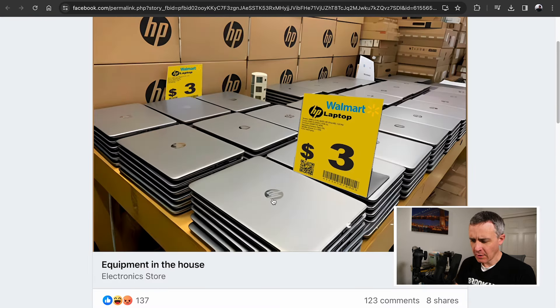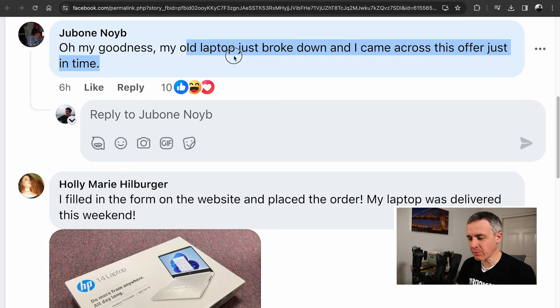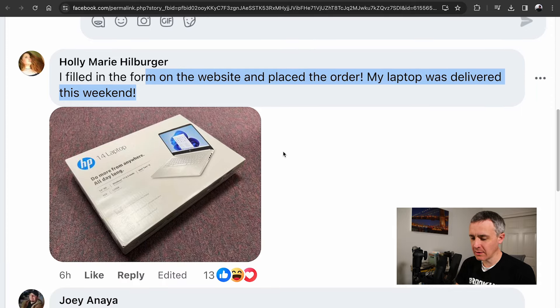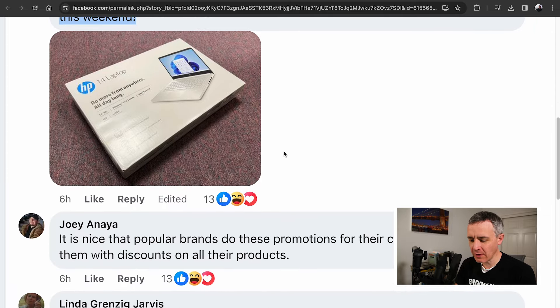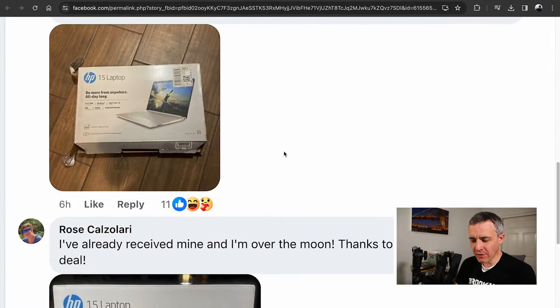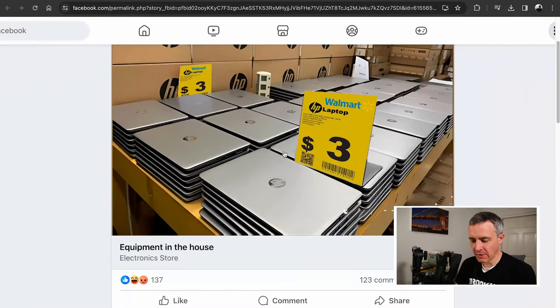There are comments down here, and these are also scammy comments. One person said: 'My old laptop just broke down. I came across this offer just in time. I filled in the form and my laptop was delivered this weekend.' Give me a break — this is all very scammy. Lots of very positive comments here, and they're all scammy, which is terrible to see.